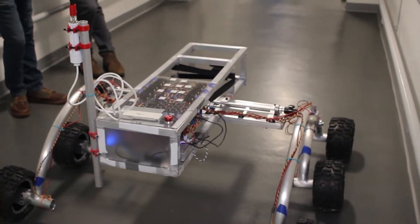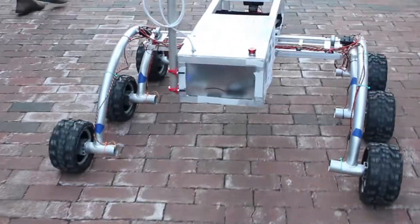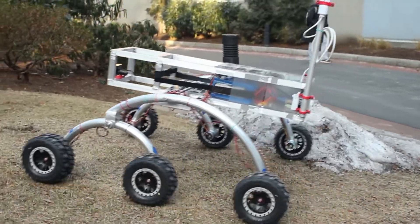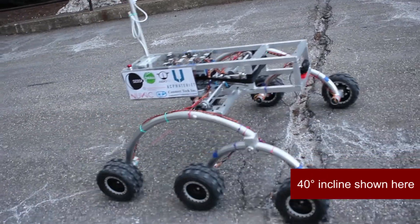A polycarbonate enclosure is also used to mount and protect all electronics. The mobility system features a rocker bogey suspension that was chosen for its stability and climbing capabilities. Each wheel is individually driven by a high torque motor in each hub. With these motors, our rover can climb a 45 degree incline with only three wheels on the ground.